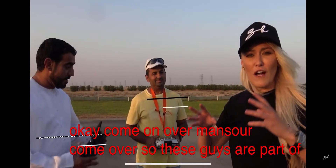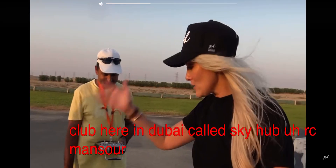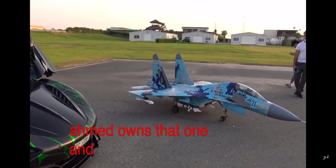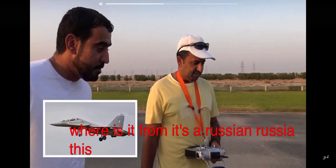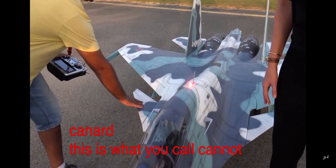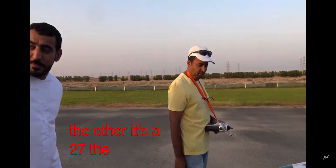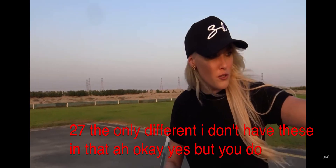These guys are part of a club here in Dubai called Sky Hub RC. Mansoor owns this one, Ahmed owns that one. What is this fighter jet in real life? It's a Russian — it's a Sukhoi 27. The only difference is I don't have these, but you do have missiles.